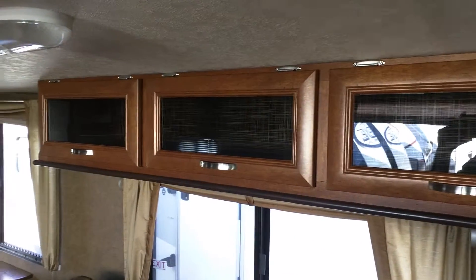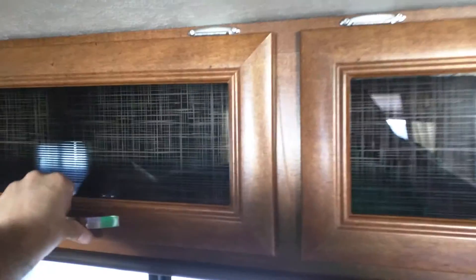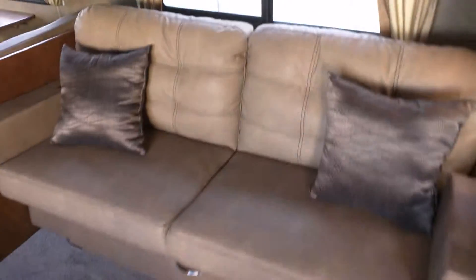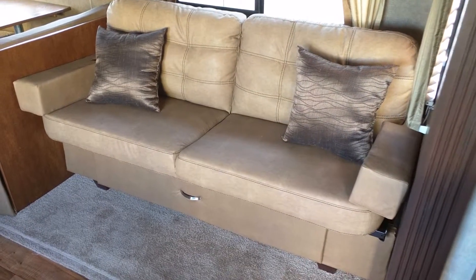Overhead storage — very nice thing to have, of course. And this big ol' leather sofa that will fold into a bed, with lots of storage underneath.